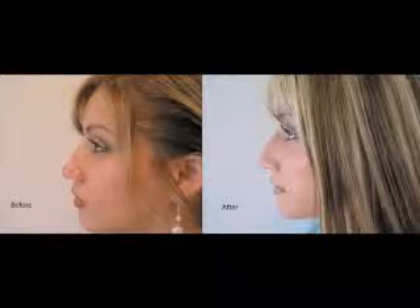Radiesse is right for patients who have lost volume over time in the cheeks, for example, who have an underdeveloped chin that needs to be extended, who have a bump on their nose that needs to be camouflaged, or a tip that comes down that needs to be lifted. If that's what we want to do, then Radiesse is right for pretty much anybody.